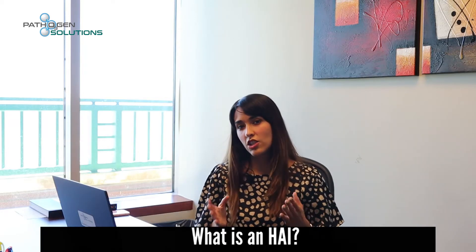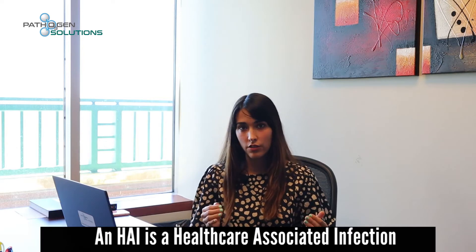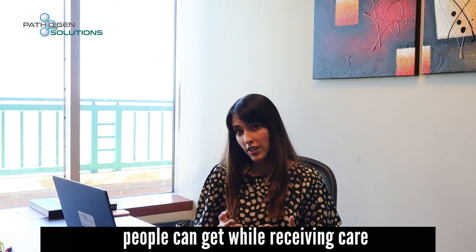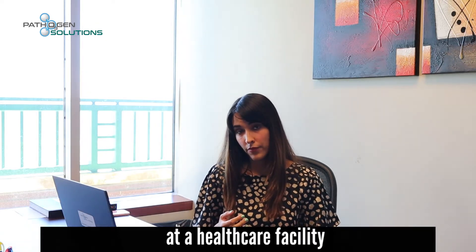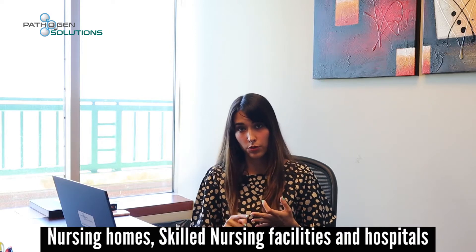So you might be wondering: what is an HAI? An HAI is a healthcare-associated infection — these are the kinds of infections that people can get while receiving care at a healthcare facility. These facilities include nursing homes, skilled nursing facilities, and hospitals.